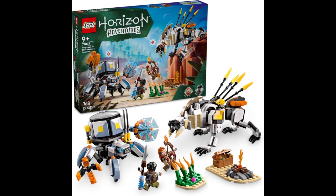This set is clearly based on the recently released Lego Horizon Adventures game, although I will point out that the designs of these machines and their designs in the game do differ a bit. I assume that was probably a cost factor involved in that decision.